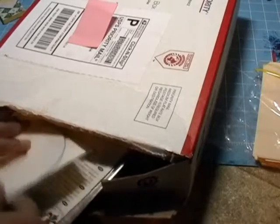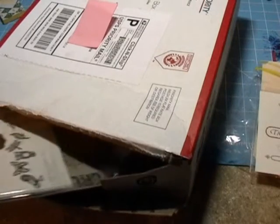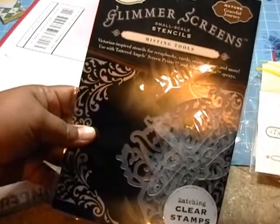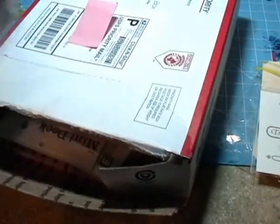Oh, tags — big tags! Awesome. This is the Tattered Angels technique video. These are glimmer screens. Let me see how they use these. Oh, I forgot I got these!